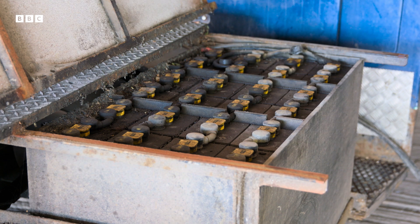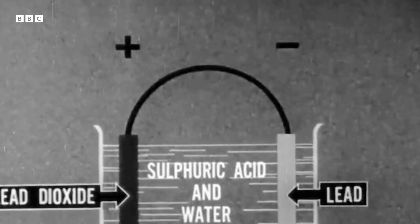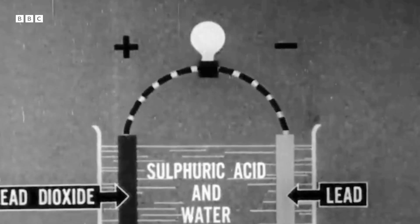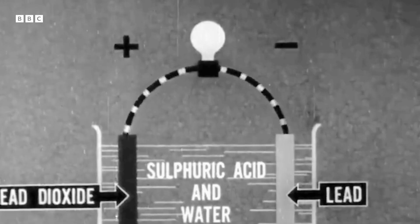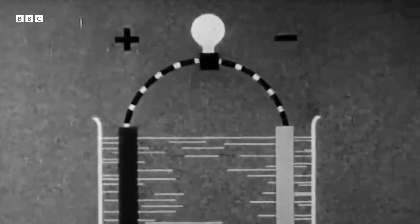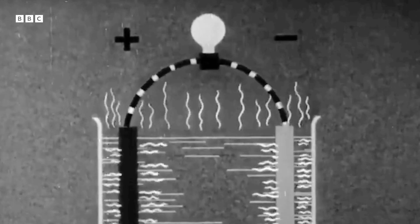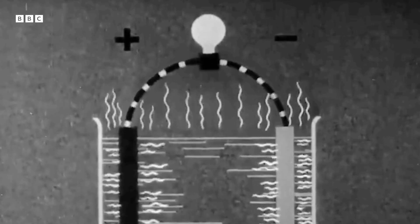They're made from alternating plates of lead and lead oxide immersed in sulphuric acid. Like Volta's battery, a chemical reaction strips electrons from the lead to produce electricity. But unlike Volta's battery, connecting it to a power supply puts the electrons back again, which means the battery can be recharged.